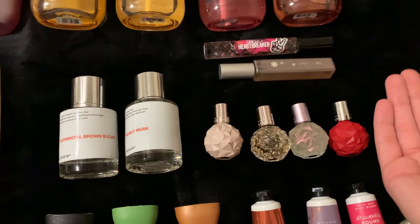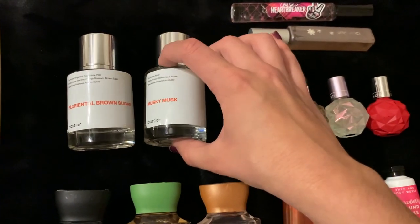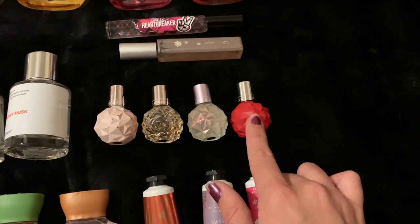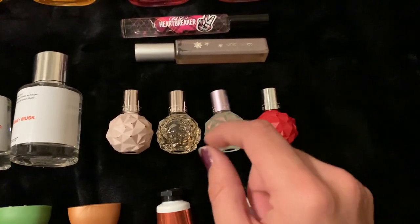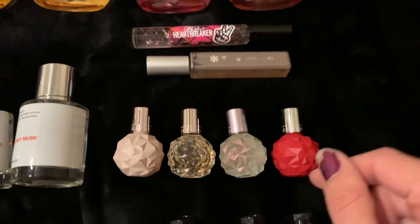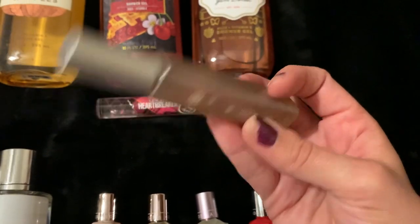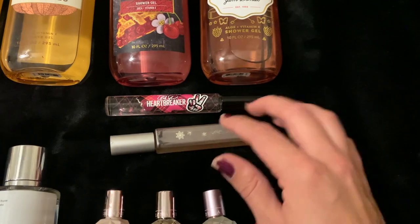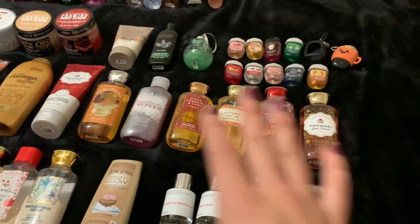And then moving on to my perfume category — it's pretty small. I have these two from Dossier: Floriental Brown Sugar and Musky Musk. I've got a little mini perfume set from Ariana Grande — I believe this is like Cloud. I really don't remember what any of these are called, but I know she came back out with this rollerball mini set again this year, so they definitely have it again for Christmas. And then I have a Victoria's Secret Tease Heartbreaker and a little roll-on. And this is actually a very old Mary Kay Winter Wishes perfume — about halfway used, a very nice fruity floral scent. I definitely want to keep it and finish it, but it's super old. I've had this since probably middle school, so I've got to use that up.